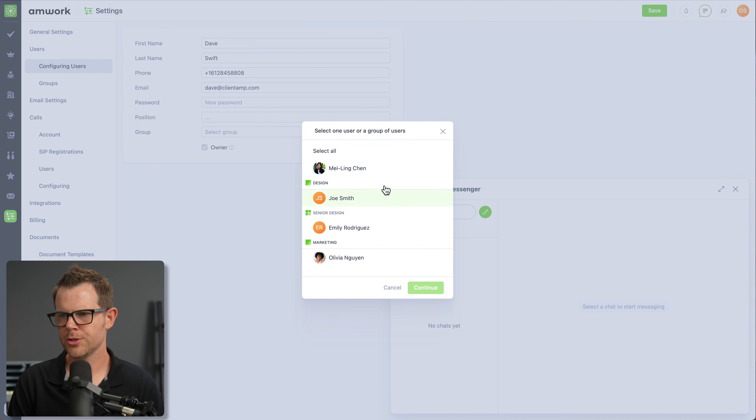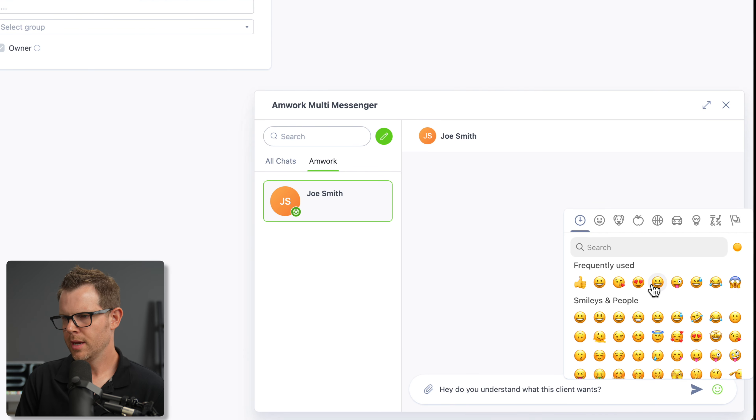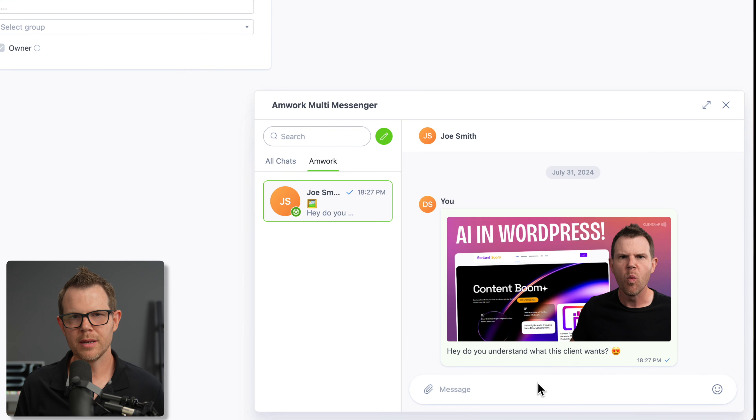Back to the messenger — I'll hit the pencil icon to start a new chat, choose Joe, attach an emoji, upload an image, and send. Overall it's a pretty good experience, however there's no way to edit or unsend a chat message. I'd love to see a triple-dot menu to unsend or remove an embarrassing emoji. Edits are something people genuinely need, so that would be a feature I'd love to see added.